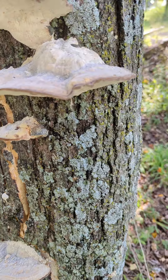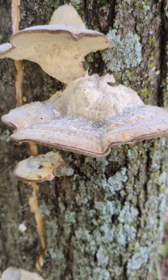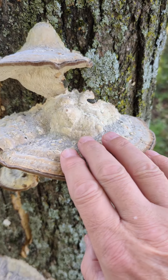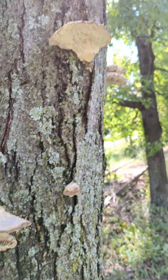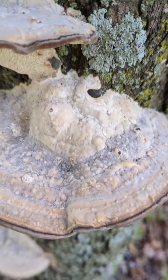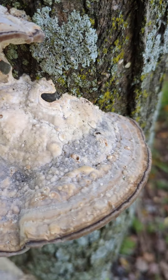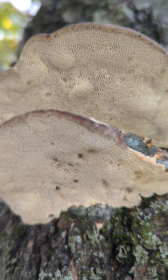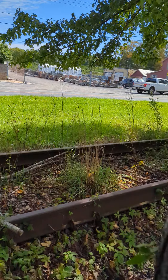Driving down the road, I saw these — this is Trametes gibbosa, or lumpy bracket. Pretty cool, all up this tree you can see lumpy bracket, and as you can see underneath, they are a polypore.